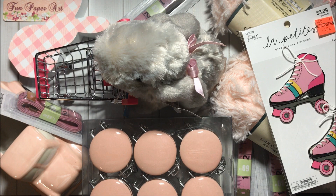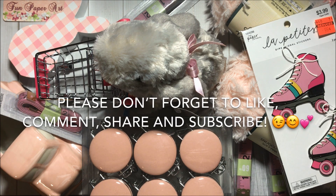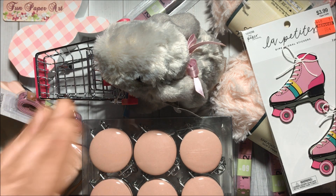And that's it for this Hobby Lobby haul! Thank you all so much for watching. If you haven't subscribed already, please do so — I would love to have you in the Fun Paper Art family! I wish you all a lovely day and I hope to talk to you pretty soon. Bye bye!